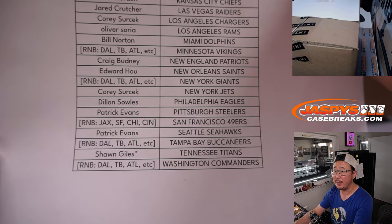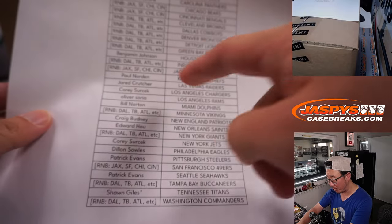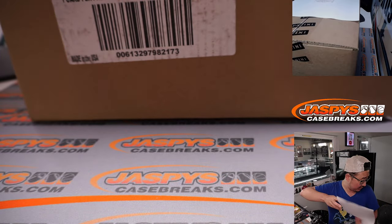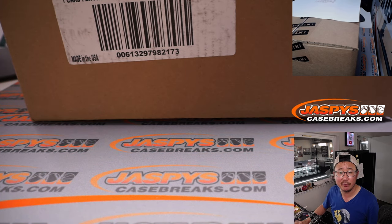Sean ended up picking up the Titans, ended up being last of all mojo before he pulled the remaining teams for those random number block randomizers, which are right over here. We did those in separate videos.